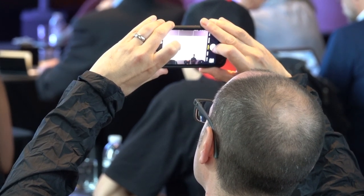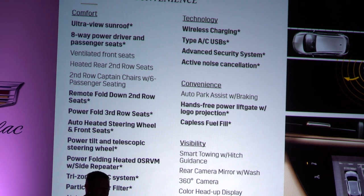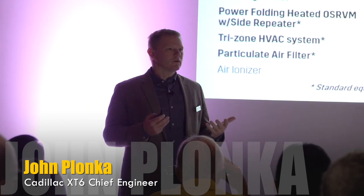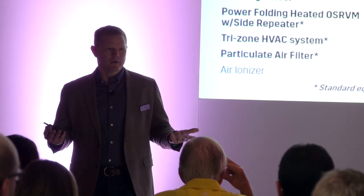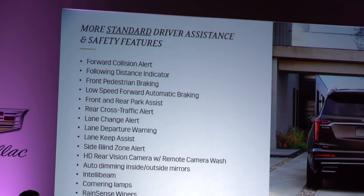On this list, you'll see in bold all of the features that are standard equipment on the entry-level XT6. Key things such as advanced park assist, allowing the vehicle to control both parallel and perpendicular parking maneuvers — including braking control — so the only thing the driver needs to do is shift from drive to reverse.